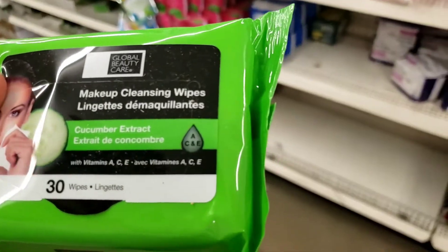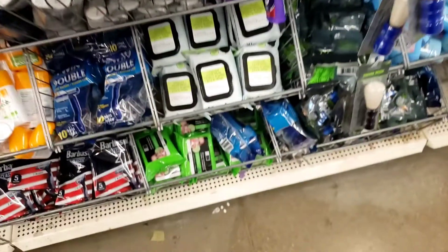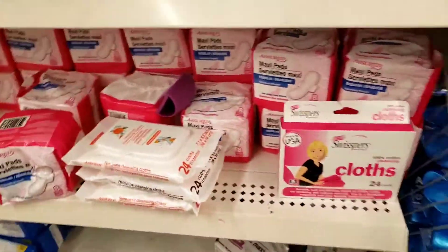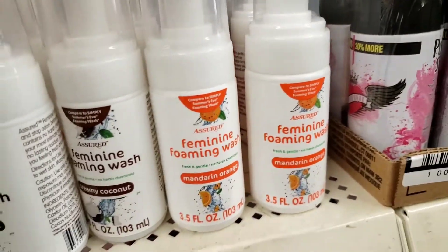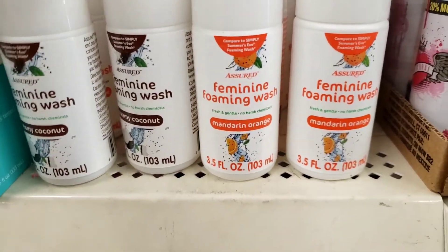Here's some charcoal wipes. And here we go to the real girl stuff — the real girl section. I showed you this in a video before. My daughter cosigns this one; she says she's using this.